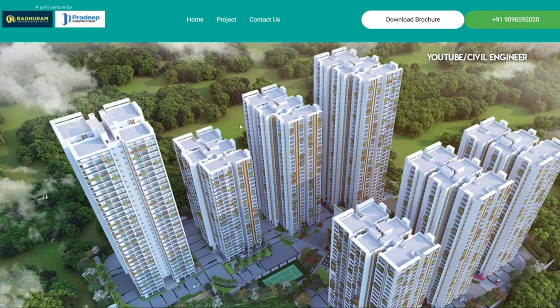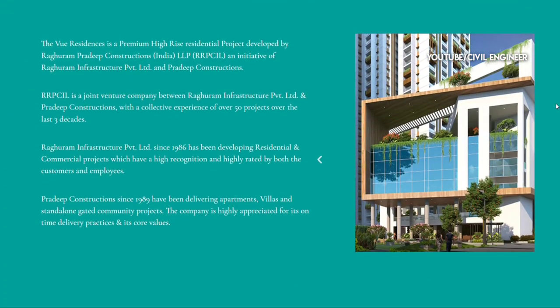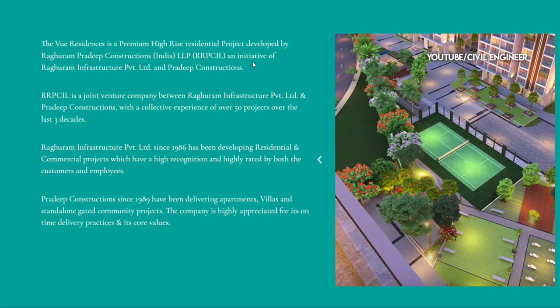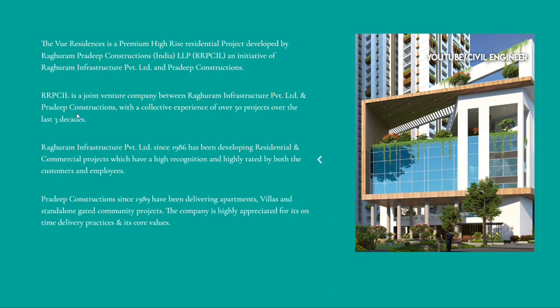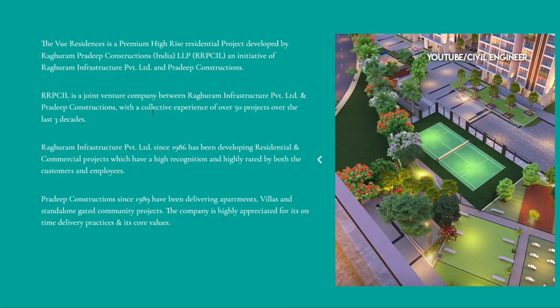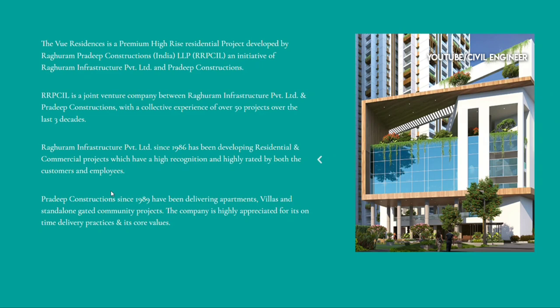This project has 7 towers. We are doing this as a joint venture company. As a joint venture company, we have completed 50 projects. We started this company in 1986 and formally established it in 1989.